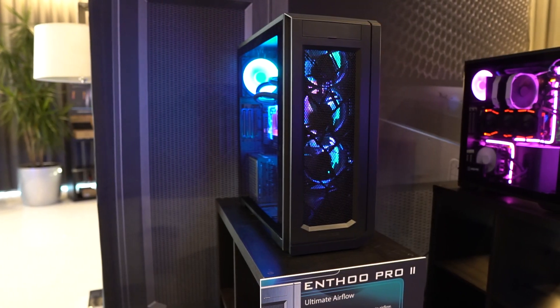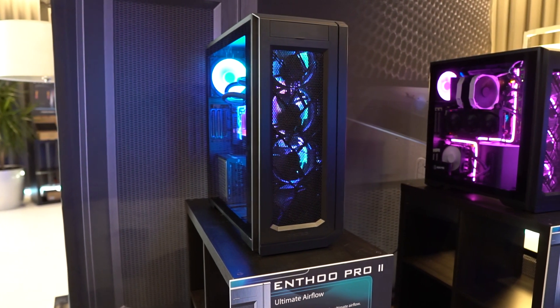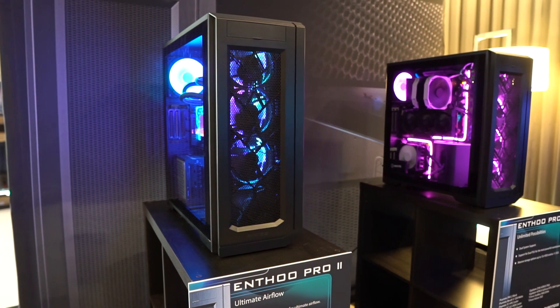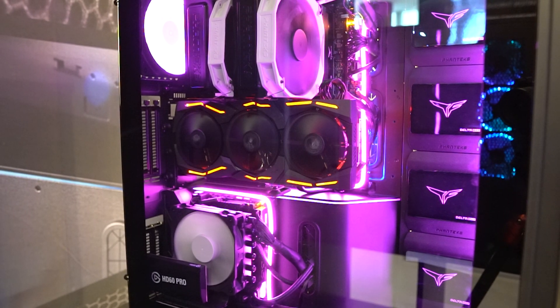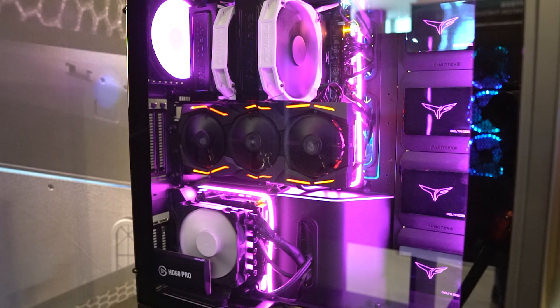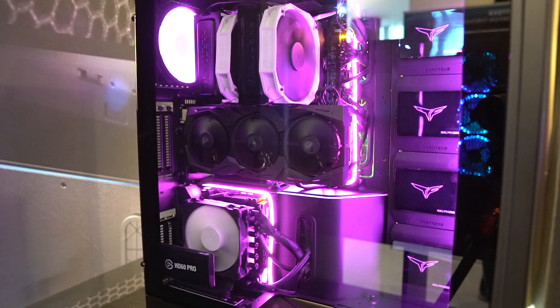Starting with the cases, you have the Enthoo Pro 2. If you're familiar with the Enthoo Pro, you know it is a really professional or enthusiast-grade case — not some normal mid-tower. This new one internally is pretty much based on the Enthoo 719, so the internal layout is pretty much the same.